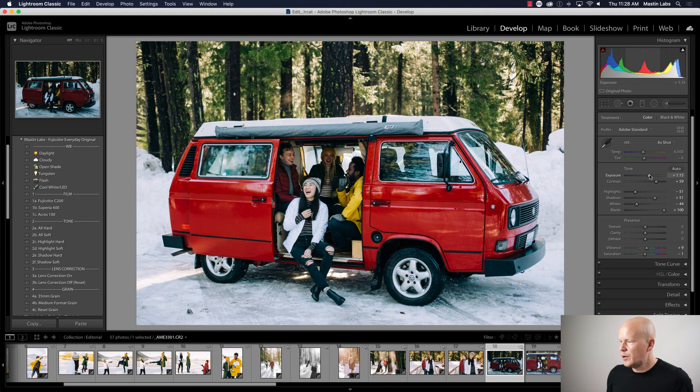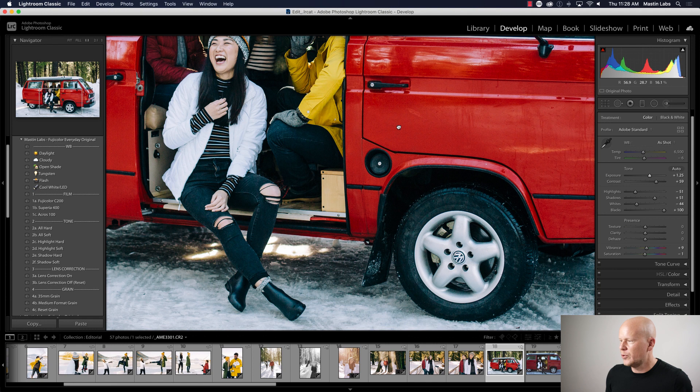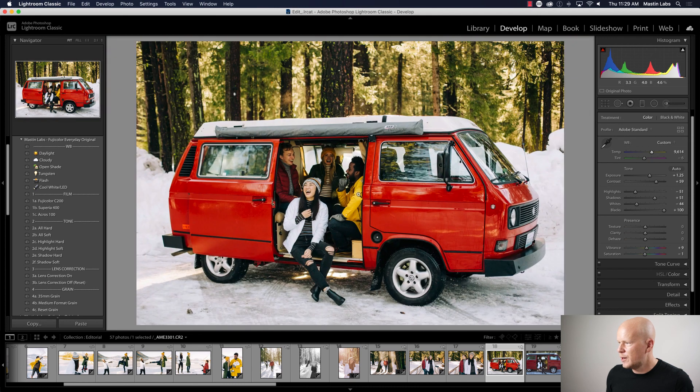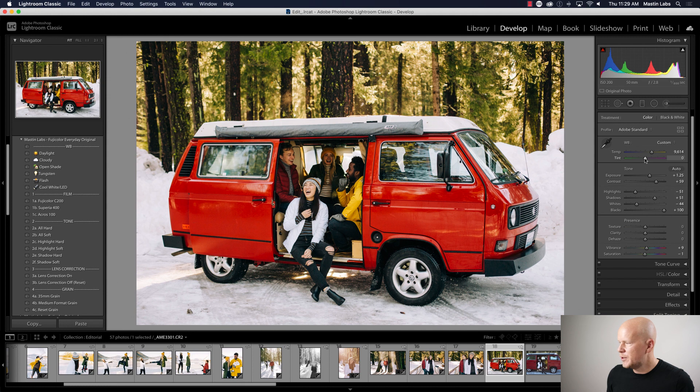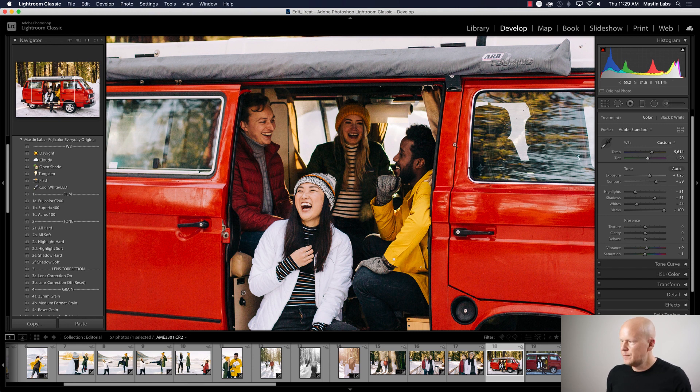I'm going to use Superior 400, increase the exposure — the overall image is way too cool. How do I know this? Angela looks like she had all the color sucked out of her face. Also the tires look blue — those are the little things I look at. So I'm going to increase the temperature quite a bit. Everything is getting a little green again — looking at Angela, I'm going to increase the magenta. As I do, you can see all the colors getting clearer and more unlocked just by getting tint right.